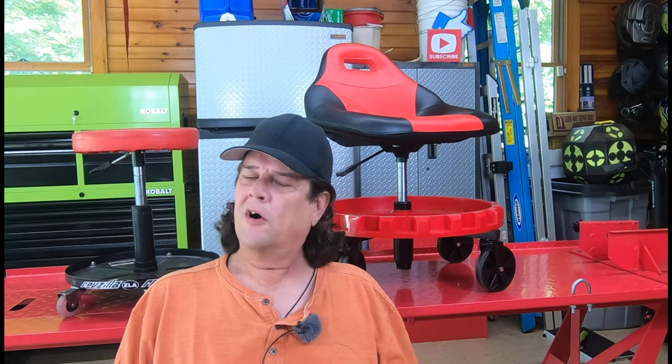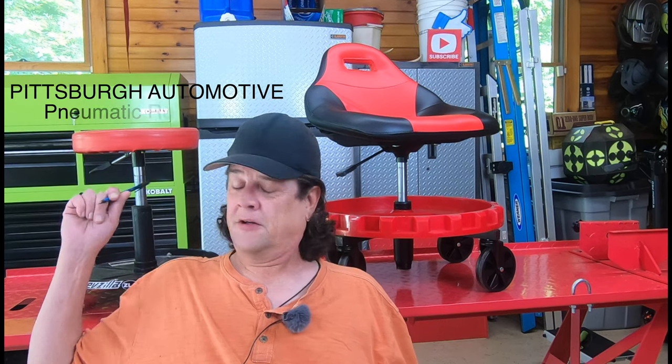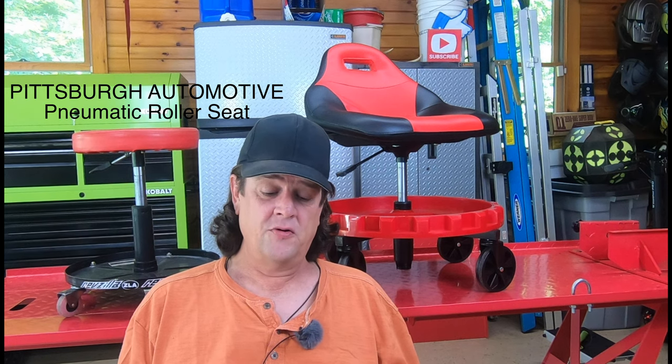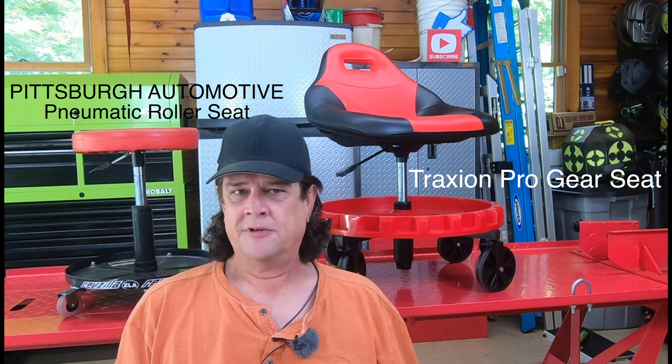How's your stool? Welcome to Kraken's Garage. We're going to talk about garage stools. I have two examples here to talk about, and what works for me may work for you. On this side we have the Harbor Freight Pittsburgh Automotive Pneumatic Roller Seat, and on my left here we have the Traxion 2-700 Pro Gear Mobile Rolling Gear Seat. That's a mouthful. Let's get to it.